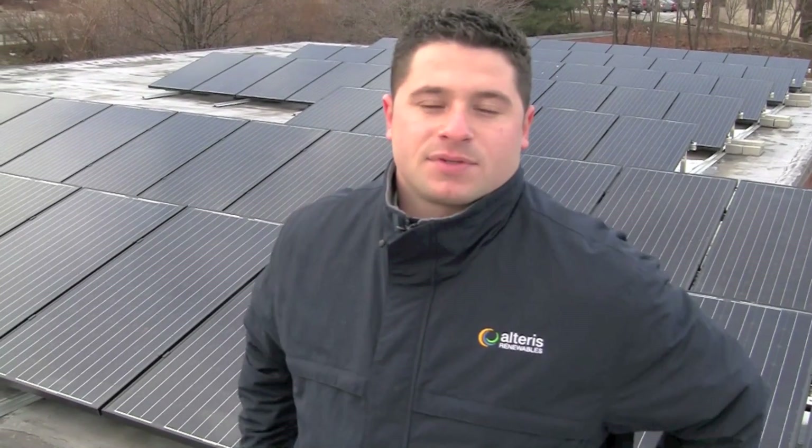Hi, Brian Wagner with Alteris Renewables, the solar electric installer here in New Jersey. I just want to talk to you guys a little bit about SRECs. What are SRECs? SRECs are Solar Renewable Energy Credits, or Solar Renewable Energy Certificates, that the utility company gives you for providing electric to the utility grid.